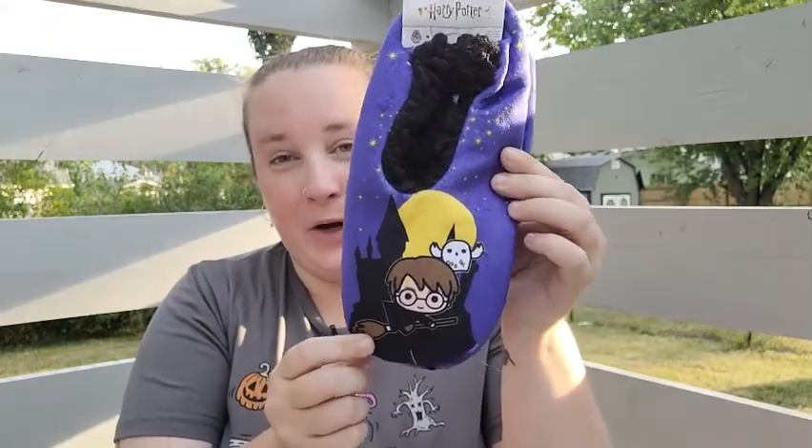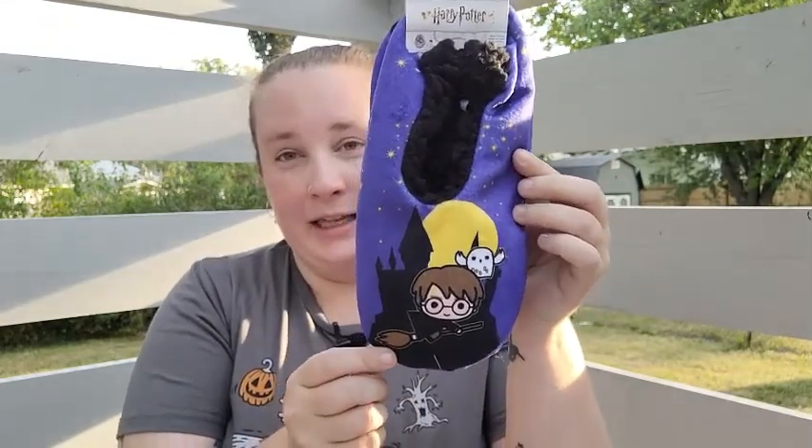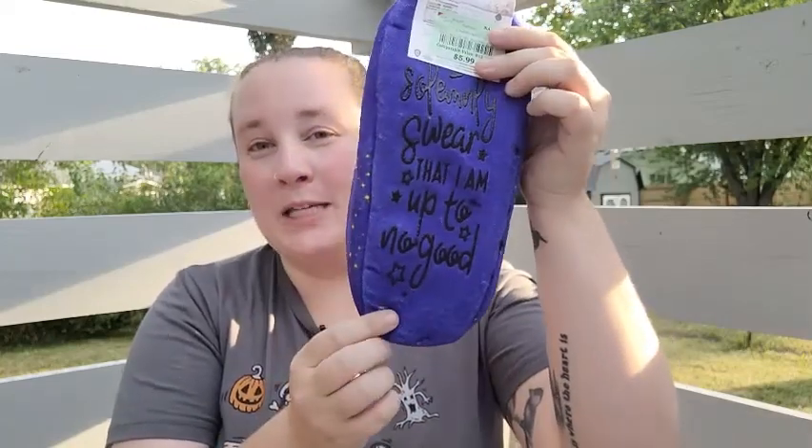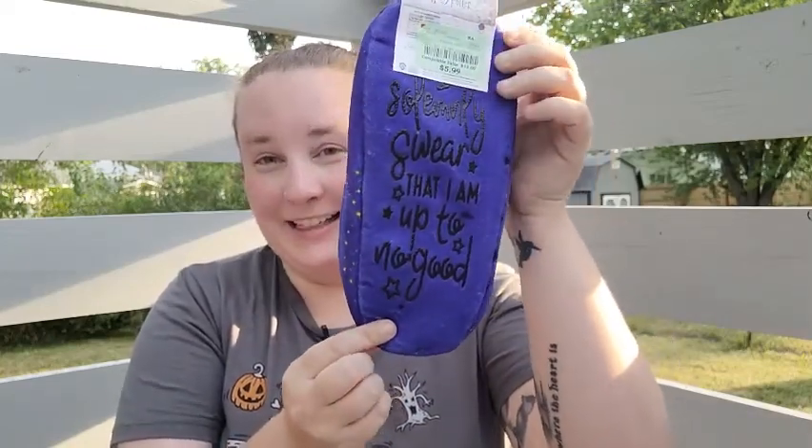I'm a huge Harry Potter fan, so I was ecstatic when I found these little Harry Potter slippers in the Halloween section. On the bottom it says 'I solemnly swear I'm up to no good.' These are just so adorable and I'm so excited to find those.